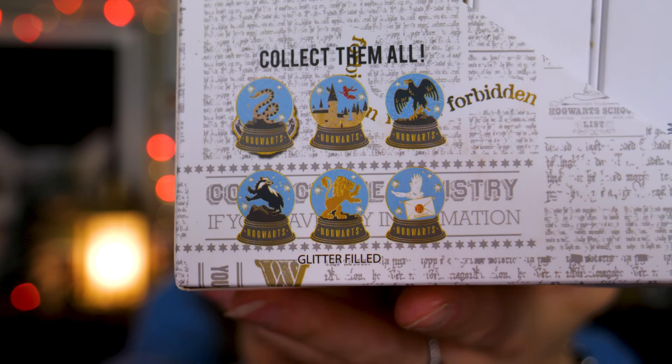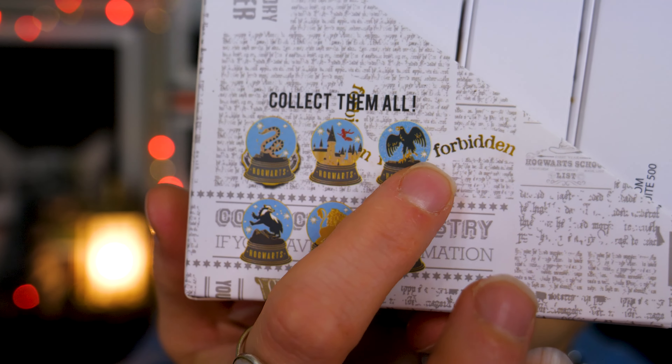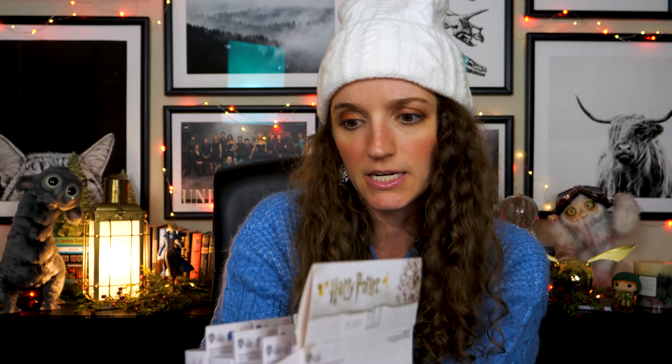Collect them all, it says! Here are all the ones we can get — these adorable little snow globes. We have Slytherin, we have the Hogwarts Castle, we have Ravenclaw, Hufflepuff, Gryffindor, and Miss Hedwig delivering some owl post. It looks like an acceptance letter. We gotta get them all — the odds are in our favor!